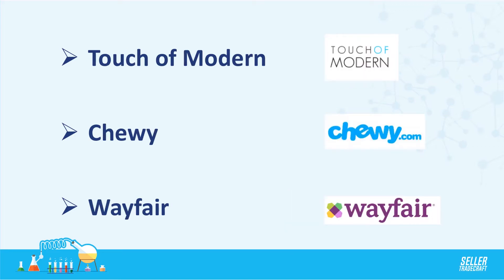Touch of Modern has a really cool type of customer — way more tech-focused and design-focused, very modern — and they'll have everything from tech gadgets to home decor. Chewy, if you're interested in the pets category, is probably one of the biggest online pet stores; I think they were just acquired for several billion dollars last year.